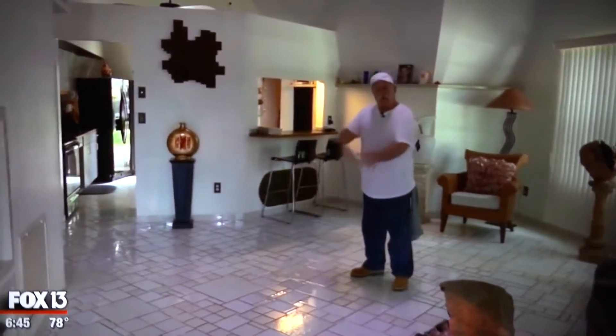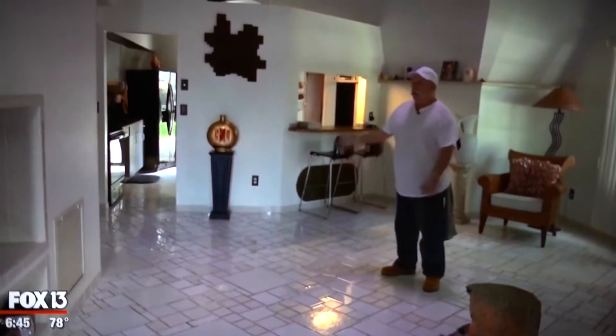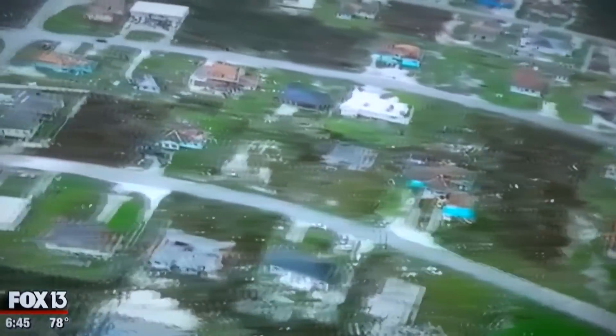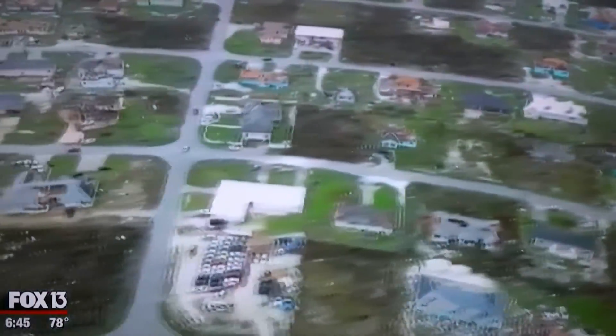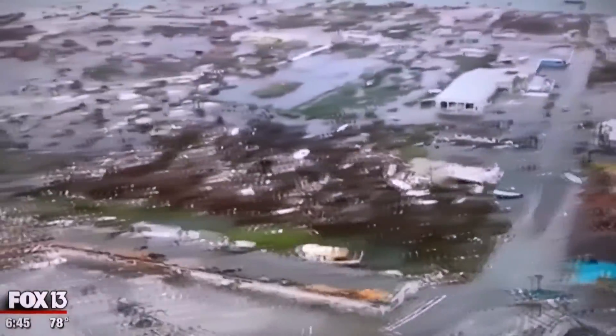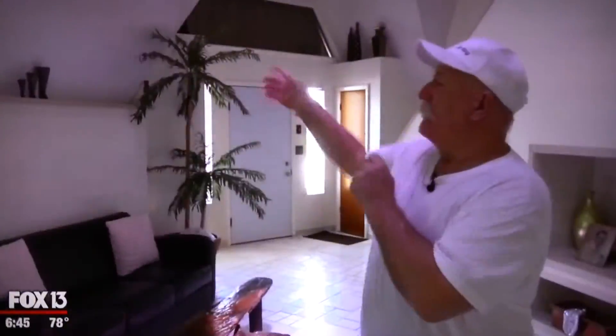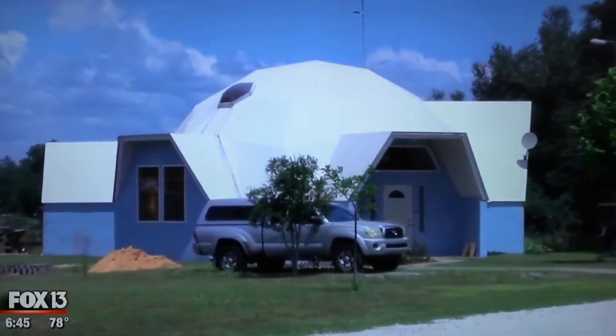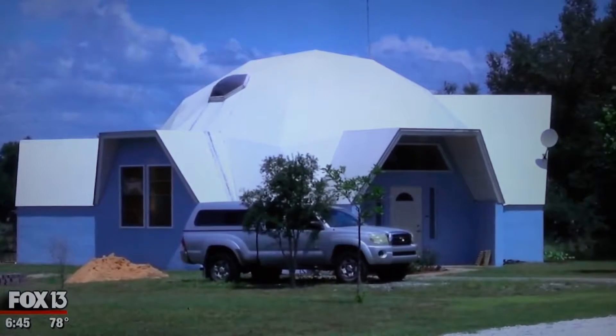In the Bahamas, where all the roofs are torn off and the houses are gone, in a dome house there is no roof to tear off. Hurricane Dorian destroyed thousands of homes in the Bahamas. That pure devastation is now what Lukens is using as inspiration to share his story and inspire others to consider dome housing.